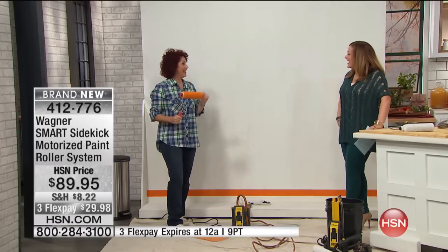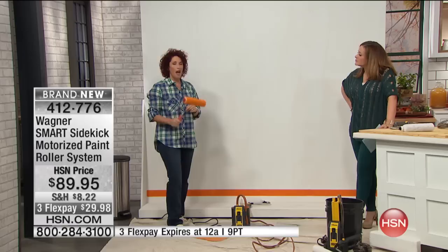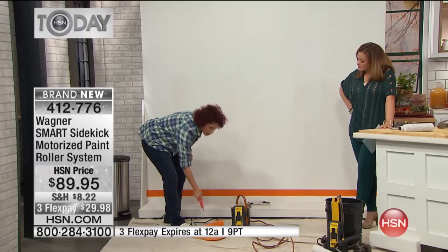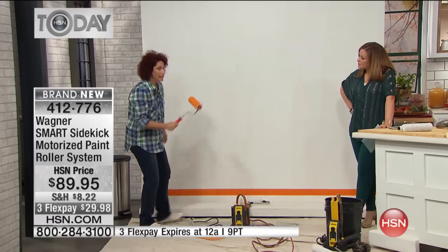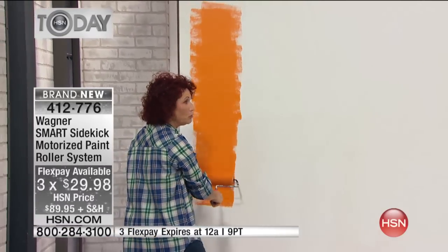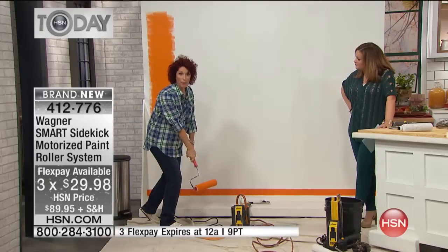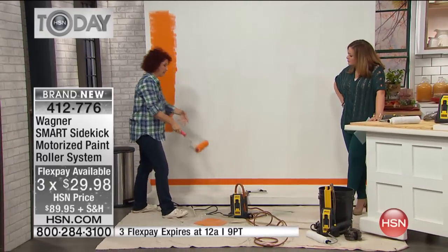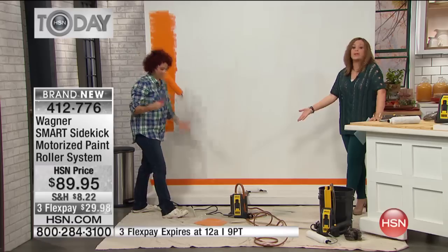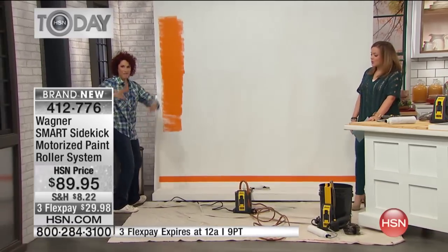Let me tell you why people don't like painting. As a professional, it wears on me — I have to use this tray, it moves around on me, I'm bending over, breaking my back. Then I start painting and either I have too much or too little paint on the roller. When I put the roller in the tray I can drag paint back all over my shoes and everything. You waste product. But folks, this is the past — we're getting rid of this today.